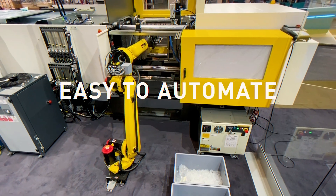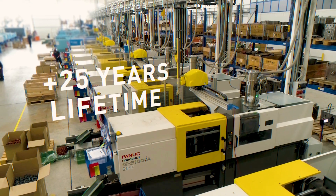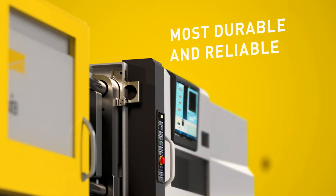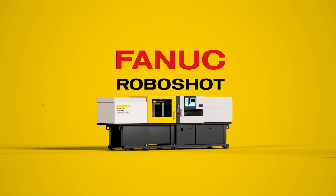Easy to extend and to automate. Customers will attest it will last for more than 25 years, proving that it's the most durable and reliable injection molding machine on the market. It's the RoboShot.